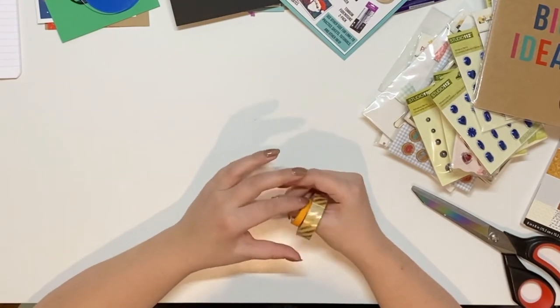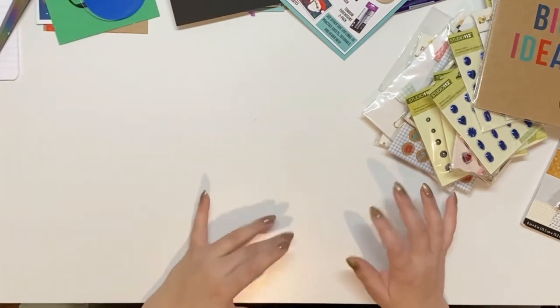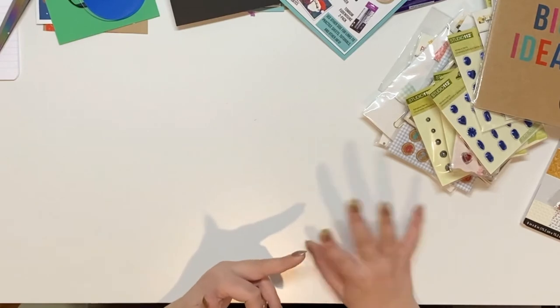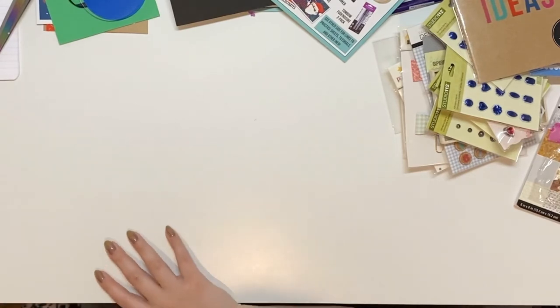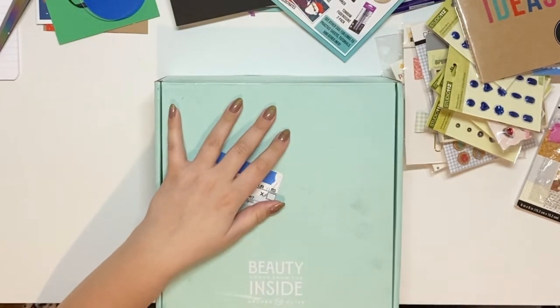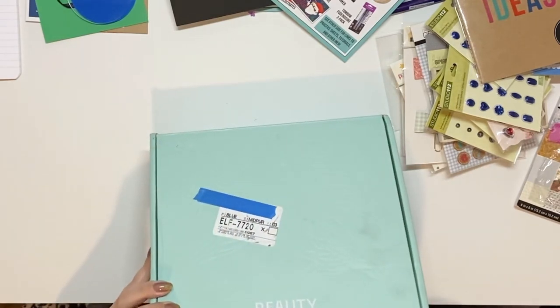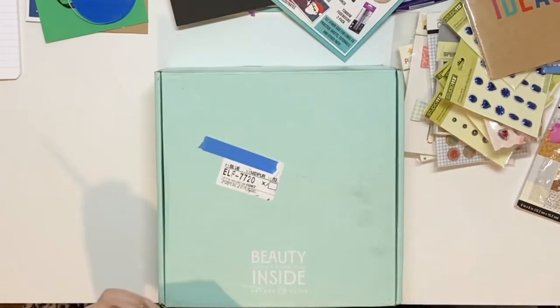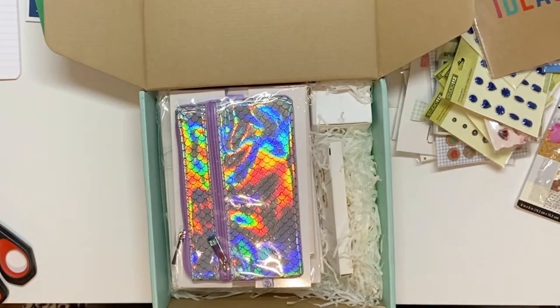The last thing I have is my Archer and Olive subscription box. I will put all the pricing info for the Inky Box and the mystery box in the description. I am so excited about this — it's crazy how excited I am. I know what's in it already from seeing people post, but it doesn't take away from the excitement. Oh my goodness, so pretty — I love everything Archer and Olive.